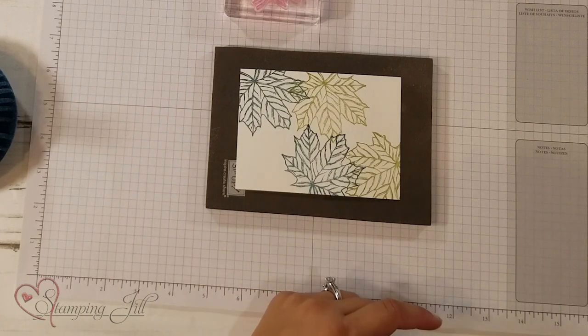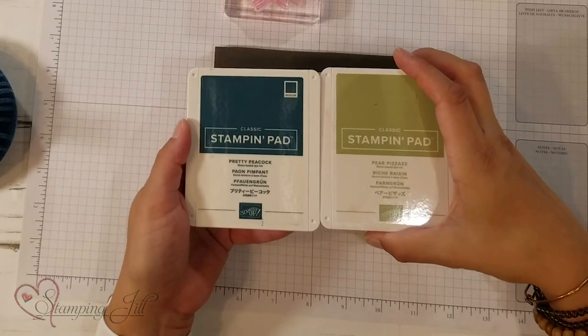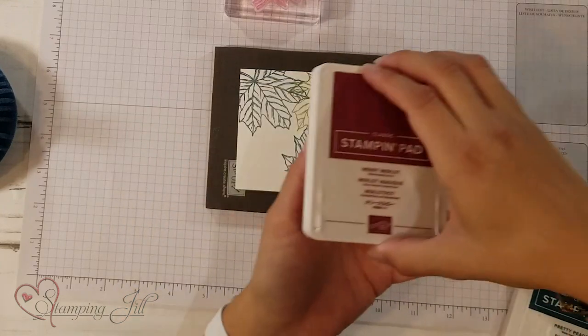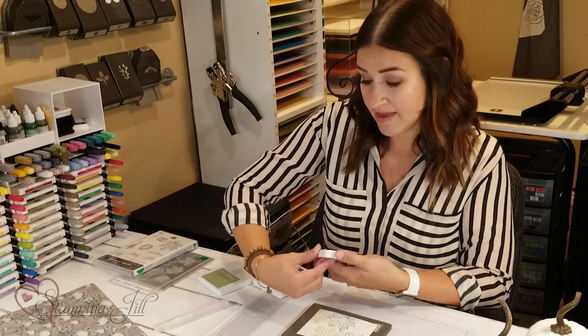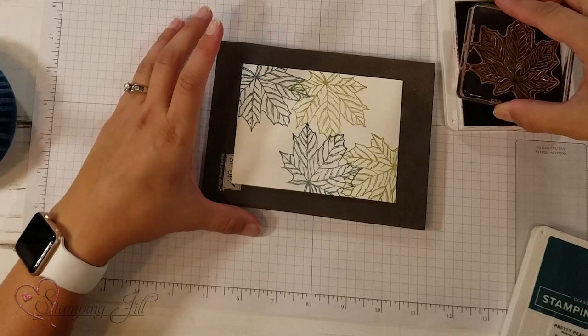I chose the colors from the paper for these leaves — Pretty Peacock, Pear Pizzazz, and Merry Merlot, which I think Merry Merlot is kind of an unsung hero. I really like it, and with these cards it's been a really fun one to play with.